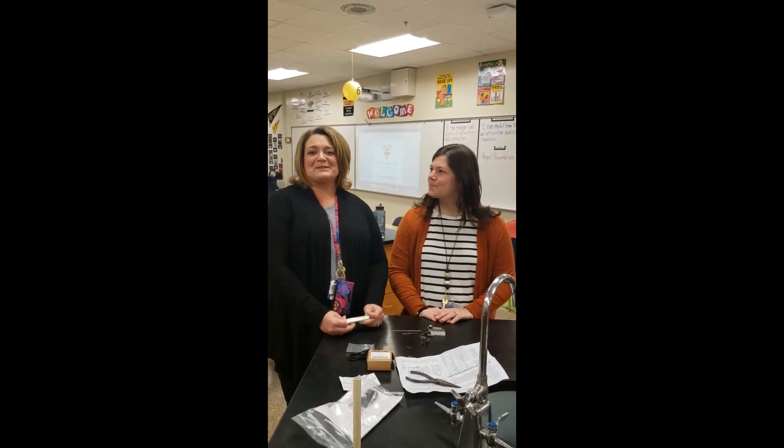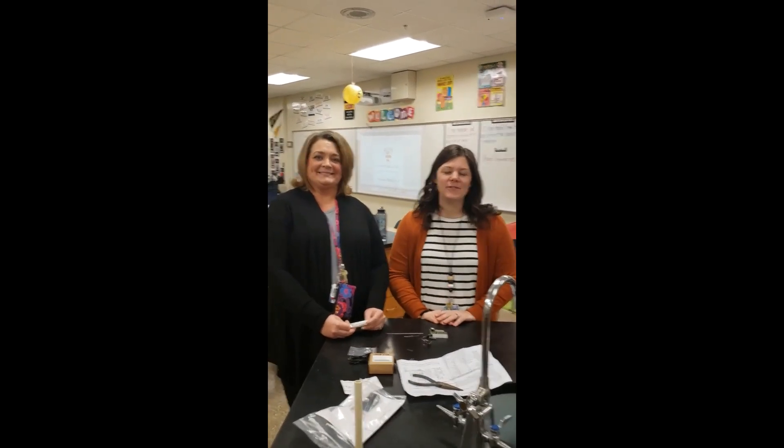I'm Jill Hubble and I'm a teacher here at Upton Middle School. I'm also a foster parent and I also teach science here at Upton Middle School.